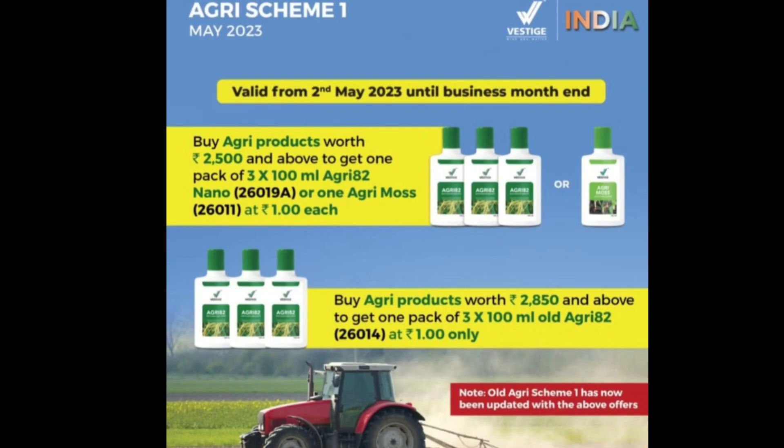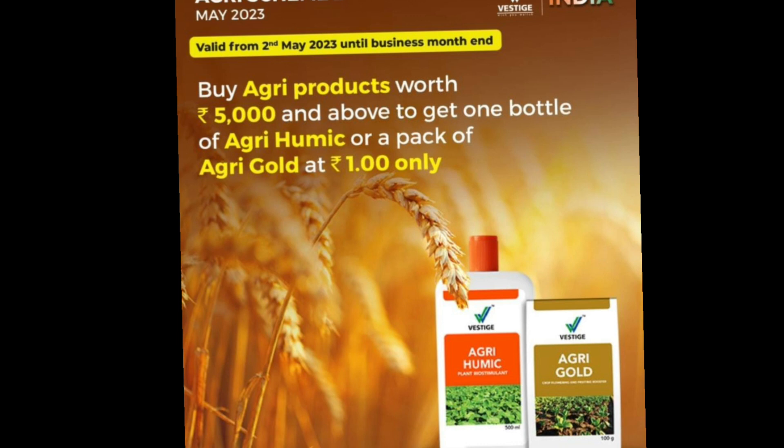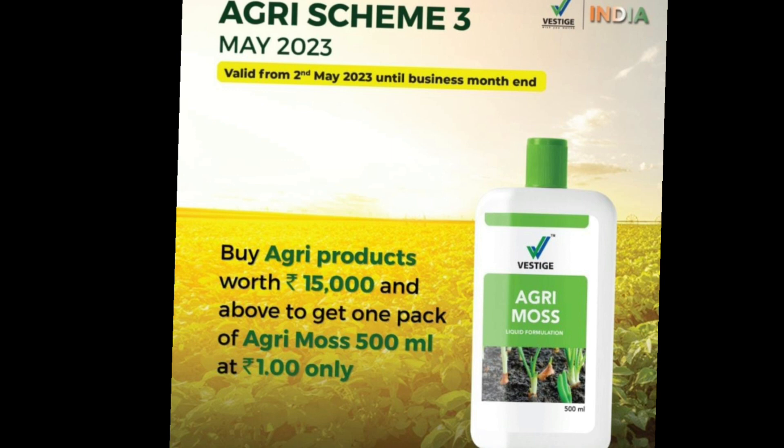Agri Schemes. This Agri Scheme is the 2nd May of the month. Agri Scheme 1: Vestige Distributors, 2,500 Leda, Agri Products, 2 Agri 2200ml bottles. Agri Scheme 2: Vestige Distributors. Agri Scheme 3: Vestige Distributors, 15,000 Leda, Agri Products. Agri Scheme 3 is the best option for May of the month.